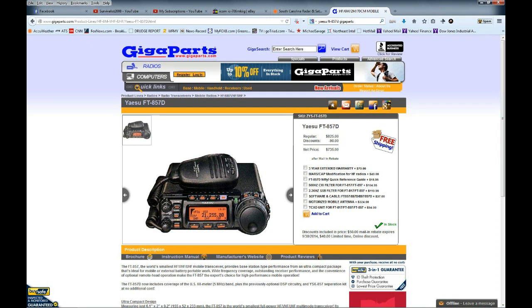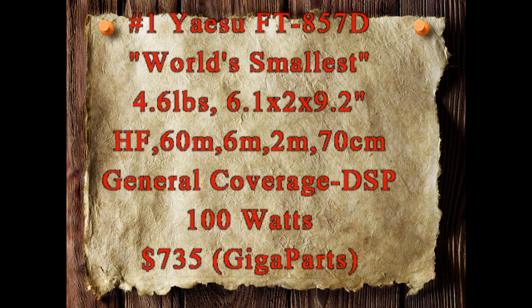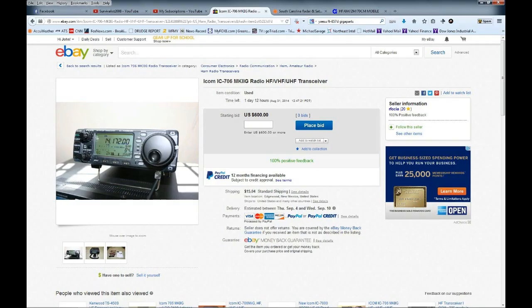Jumping right in, number one is the Yaesu FT-857D. I recommend this one highly. It's very lightweight, very small, covers all bands and all modes, covers 60 meters, has general coverage, has a DSP receive in it, 100 watts, and you can get it on Gigaparts for about $735. They have a coupon right now — it's a great deal.